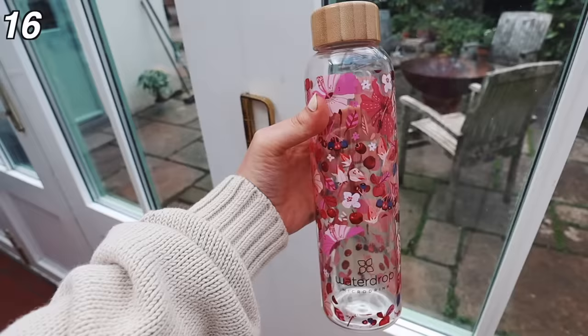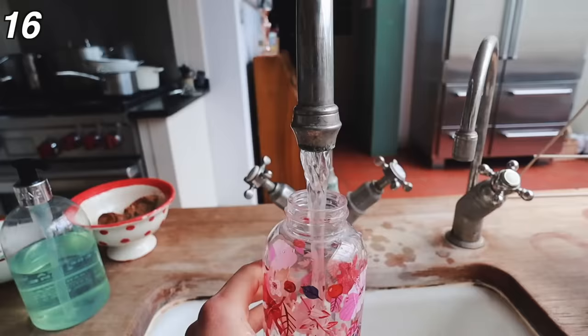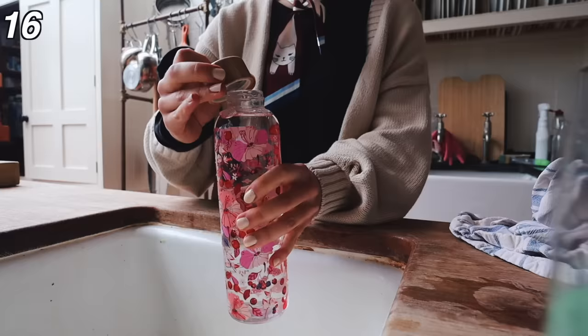Secondly, a water bottle to keep you hydrated. It is so important to keep hydrated while you are studying and make sure that you are getting enough water because you will notice the difference in your focus if you don't.